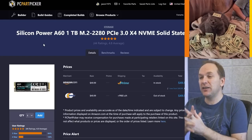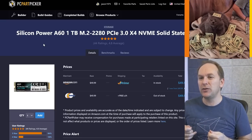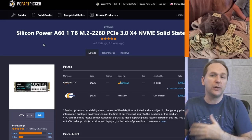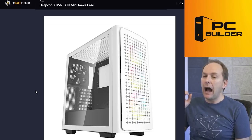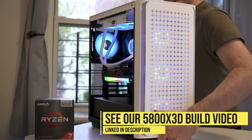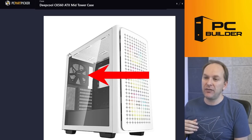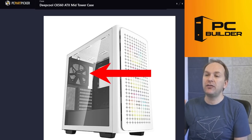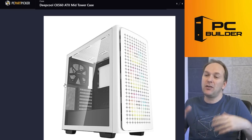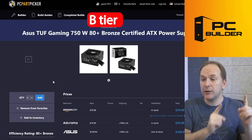For storage, we went with the cheapest NVMe PCIe Gen 3 drive, which right now is the Silicon Power A60. I know people are tired of me recommending it — it always just happens to be a dollar cheaper — but the MP33 is good too. Check out our best SSD for gaming video. For the case, I went with the Deepcool CK560. I really loved building in this case — we built our 5800X3D build in here. It's got plenty of room, great airflow, liquid cooling support, and it comes with three ARGB fans up front plus one fan in the rear.